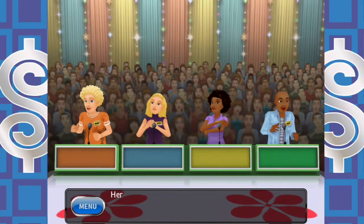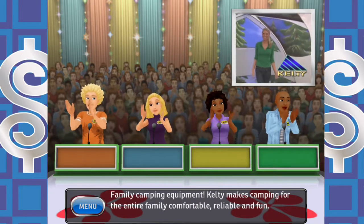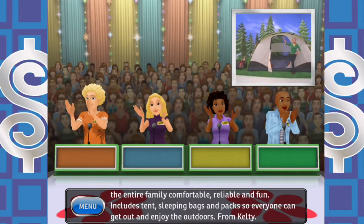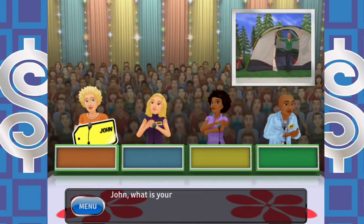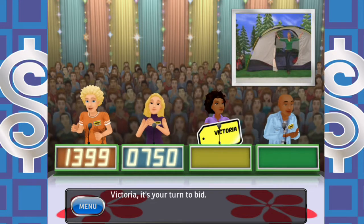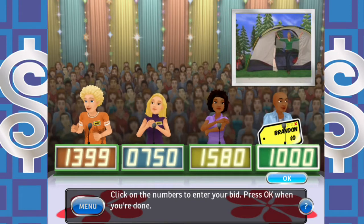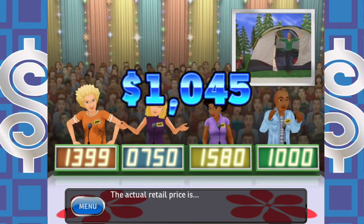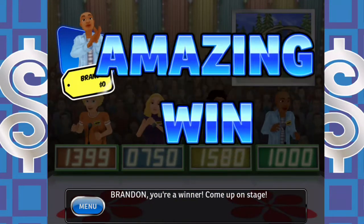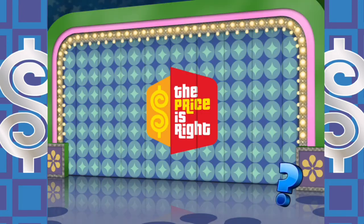Welcome to Contestants Row — what are we bidding on this time? Here is the item up for bids: family camping equipment. Kelty makes camping for the entire family comfortable, reliable, and fun — includes tents, sleeping bags, and packs so everyone can get out and enjoy the outdoors. I bid $1,000 — this item's actual retail price is $1,045. Nailed it! Come up on stage. Now we're on the board — got ourselves some outdoor camping equipment.